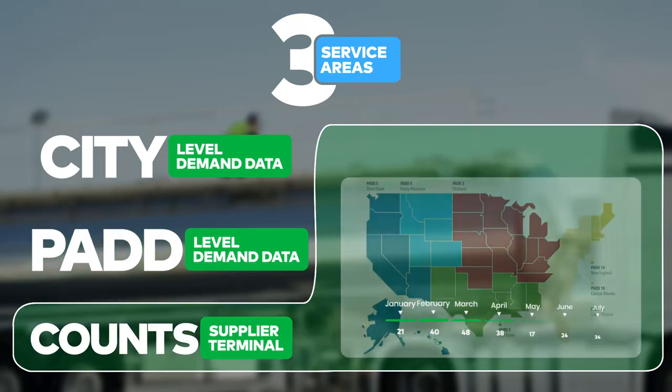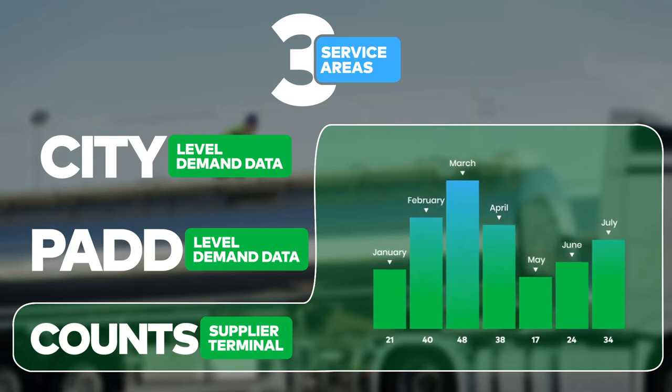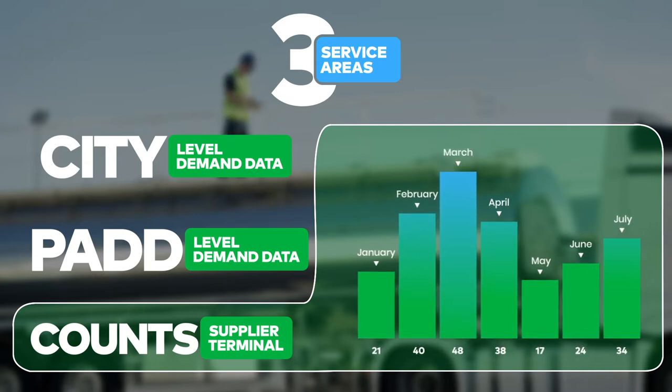And supplier terminal counts — monthly reports that contain the average number of petroleum suppliers and distribution terminals comprising the individual city-level data.